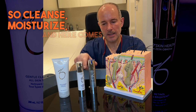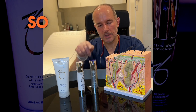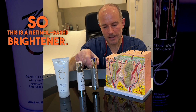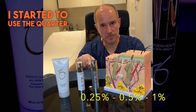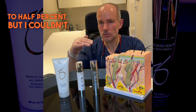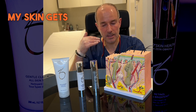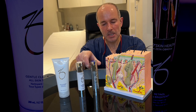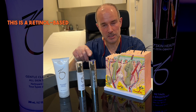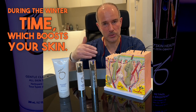So cleanse, moisturize, and here comes the winter product. This is a retinol-based brightener. It comes in three different strengths: quarter, half, and one percent. I started using the quarter percent, then increased to half percent, but I couldn't really increase further than that, because combined with my exercise and rubbing my face with a towel, my skin gets so irritated. So this is the stimulator — a retinol-based product that you can use morning and evening during the wintertime to boost your skin.